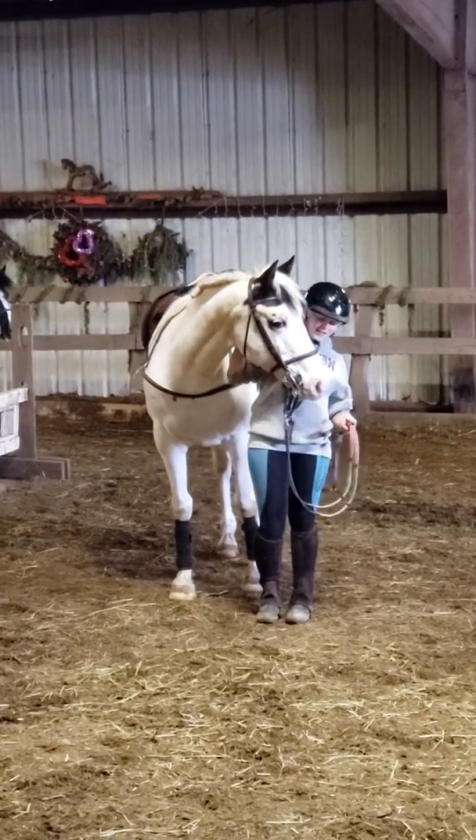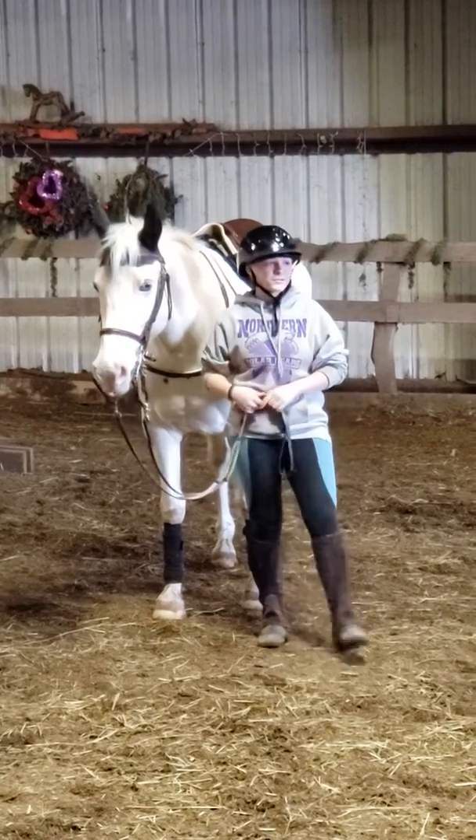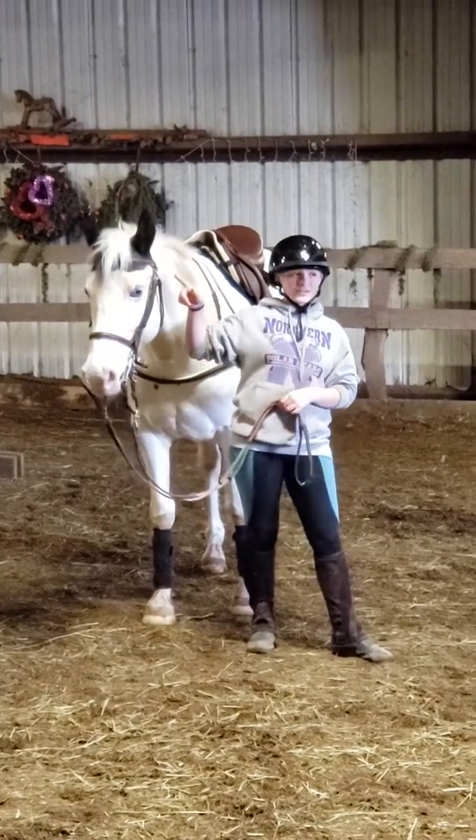She is a black and white pinto. She has one blue eye and one brown one, and that makes her very skittish around a lot of bright lights because the blue eye is very sensitive.